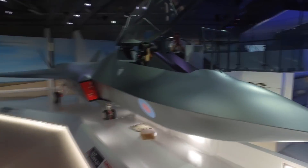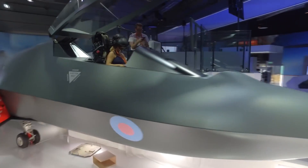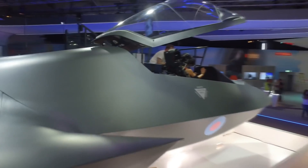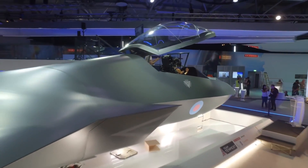And of course, when we were at the Farnborough show last year, the British unveiled Tempest, which wasn't too far off this model. This is Colin Clark on day two of the Paris Airshow, reporting from a galaxy far, far away.